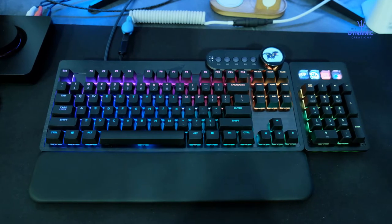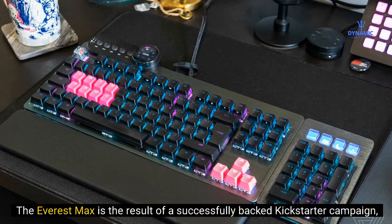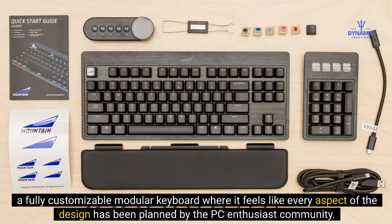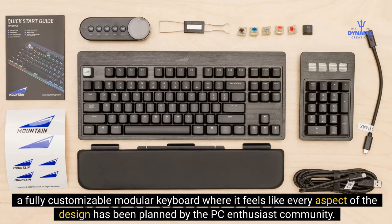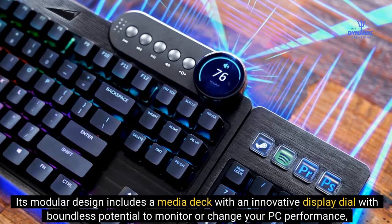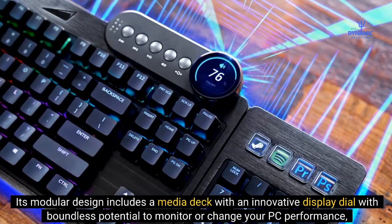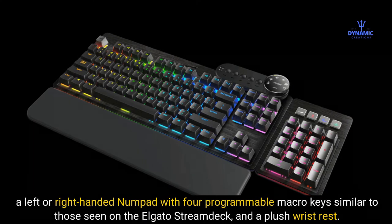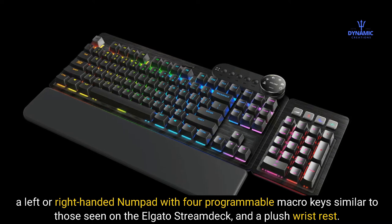Number 3: Mountain Everest Max. The Everest Max is the result of a successfully backed Kickstarter campaign — a fully customizable modular keyboard where it feels like every aspect of the design has been planned by the PC enthusiast community. Its modular design includes a media deck with an innovative display dial to monitor or change your PC performance, a left or right-handed numpad with four programmable macro keys similar to those on the Elgato Stream Deck, and a plush wrist rest.